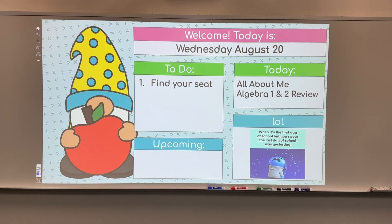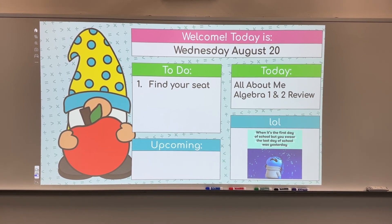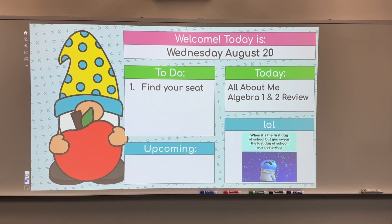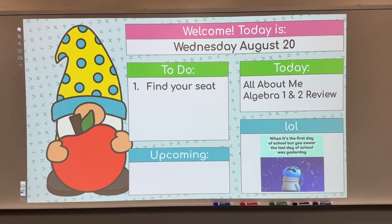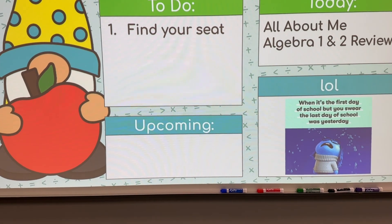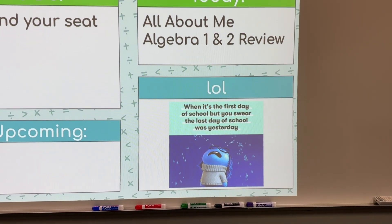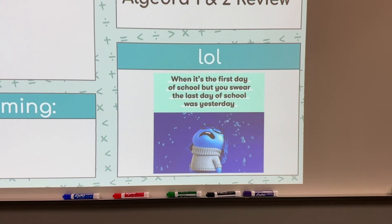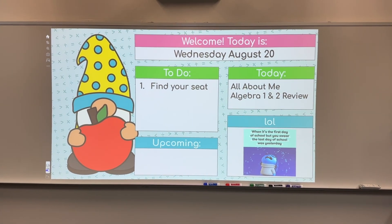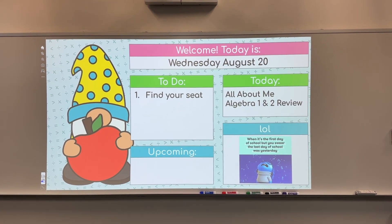I always start off my class with start-of-class slides. This year I decided to make a different theme every month to fit that month. Each day of the week has a different gnome that fits this back-to-school theme. I always have the date on there, the to-do so it tells kids exactly what they need to do when they get in, and upcoming tests and quizzes. I always have a meme of the day or a joke of the day. I'm hoping to really train my students this year — when they come in, they need to read this and complete those to-do tasks in order so we can get off to a good start.